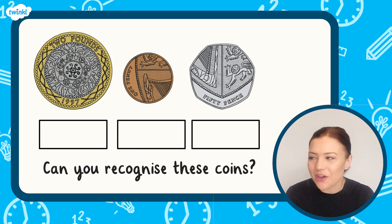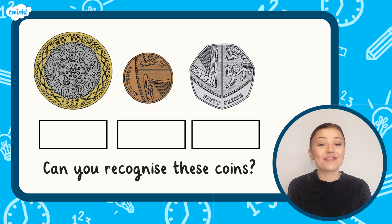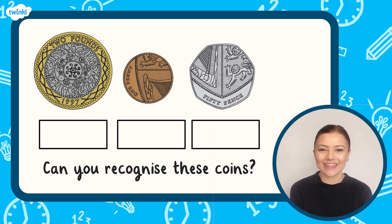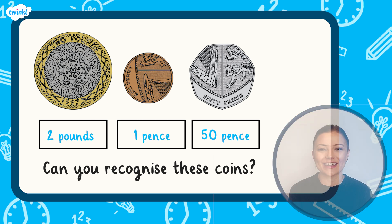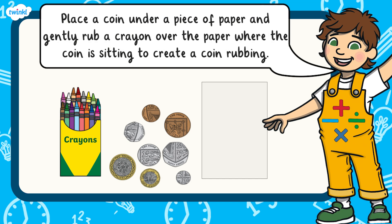Welcome back — how did you get on? It sounds like you have been very busy. Did you manage to identify the coins left on screen? Well done if you did — they were a two pound, a one pence, and a fifty pence coin. For an extra challenge, why not use your set of coins to make some coin rubbings? Place each coin under a piece of paper and gently rub a crayon over the top.